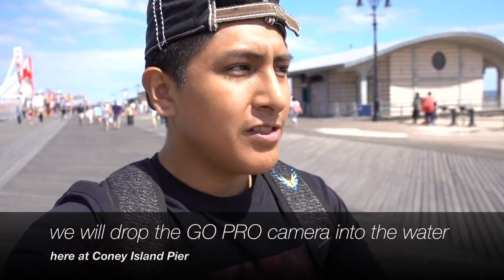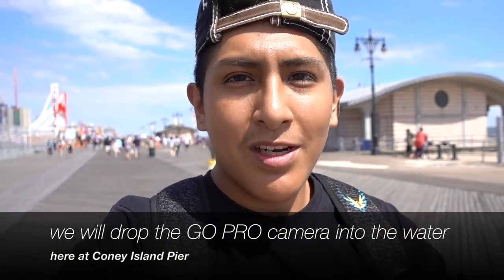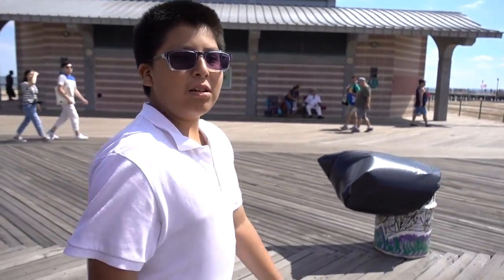What is up guys, it's me Problematik21 coming at you with another video. This time we're going to the pier here in Coney Island. We're going to see what type of fishes there are at the bottom. Right here with Sonali, the one and only. So yeah guys, stay tuned, we'll be right back. Peace.